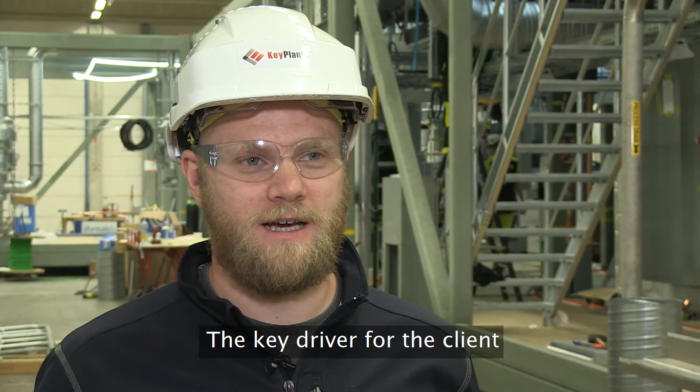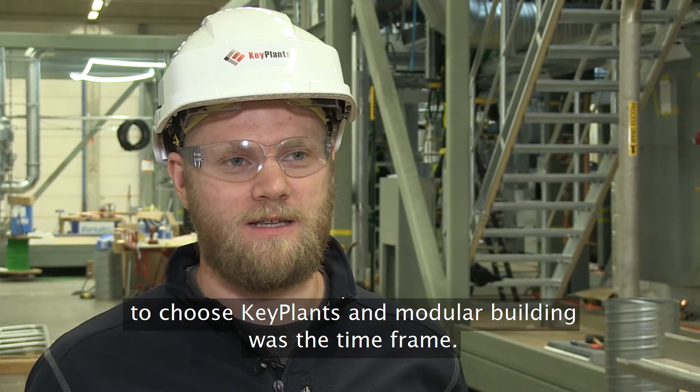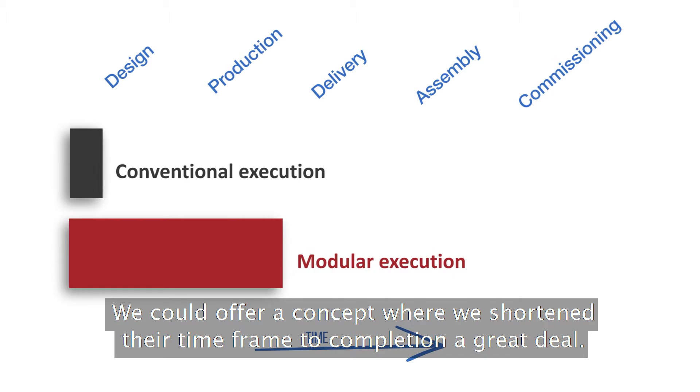The key driver for the client to choose Key Plants and a modular building was the time frame. We could offer a concept where we shorten their time to completion by a great deal.